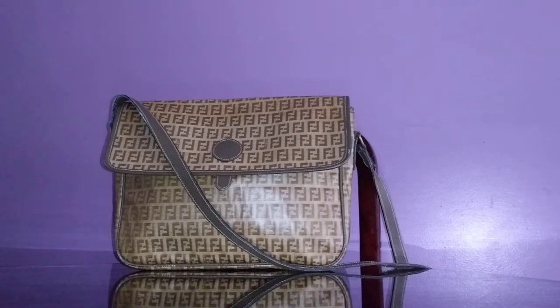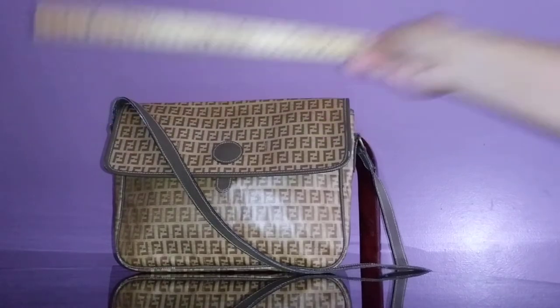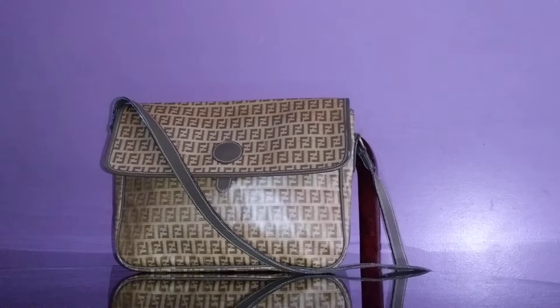I was actually surprised that this is larger than I expected. I thought it was going to be just a small handbag — I was expecting just half of this size. But this is smaller than a laptop, it's a medium handbag, and since it's rectangular it can hold a lot. It's close to a foot — let me check — it's 13 inches in length.